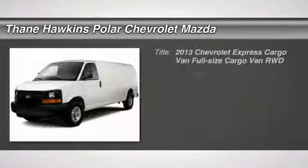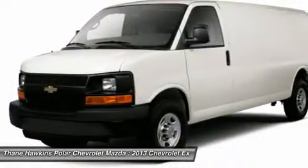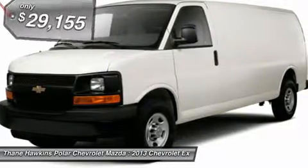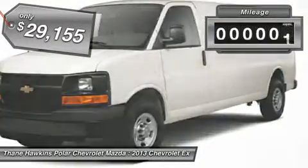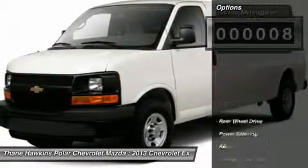The 2013 Chevy Express Cargo. The Chevy Express Cargo van is ready to handle all of your work tools, carpooling to work, or running the kids to soccer. And it's priced below $30,000. This vehicle has less than 100 miles. Here are some of this vehicle's great options.